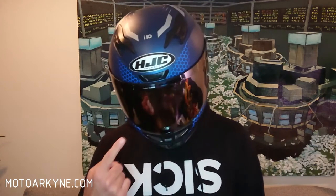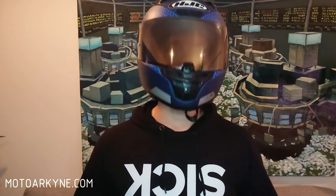Hello my friends and welcome to MotoArkine.com. I'm PoloArkine and this is the Moto Breakdown. Today I'm going to be talking about a chin curtain, a visor, and what it's been like to own the HJC i10 helmet.